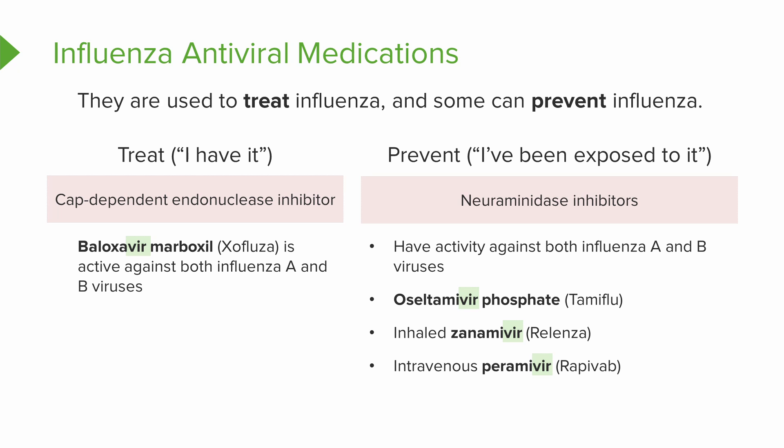Now let's talk about prevention. These medications have activity against both influenza A and B — that's good news. You've probably heard these: Tamiflu, Relenza, Rapivab. Those are the drug trade names. Go back and look at their generic names. Spend some time on this slide familiarizing yourself with the generic names for these medications and the category they belong to: neuraminidase inhibitors. It's really important that you remember these drug names belong to this category. Our goal is to prevent the influenza from attacking that patient.